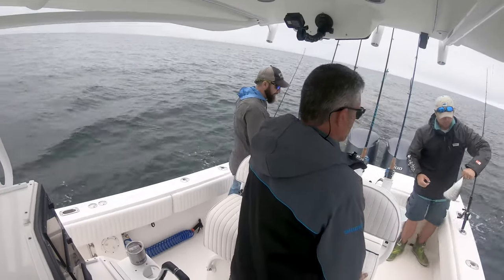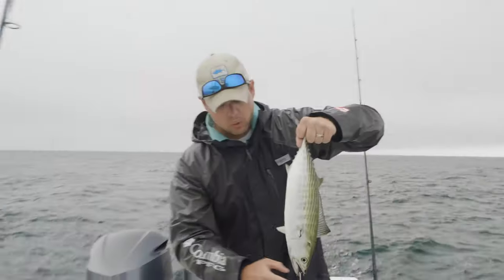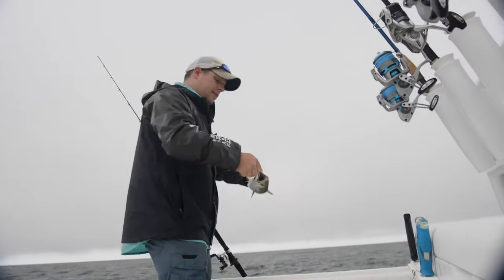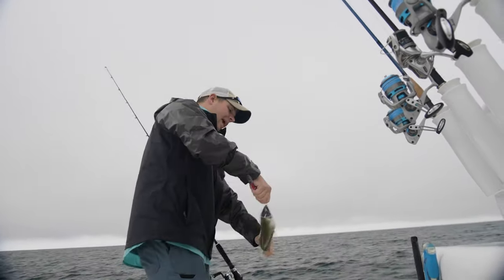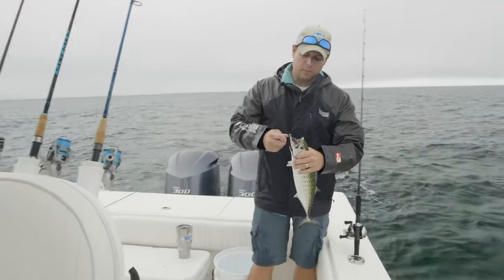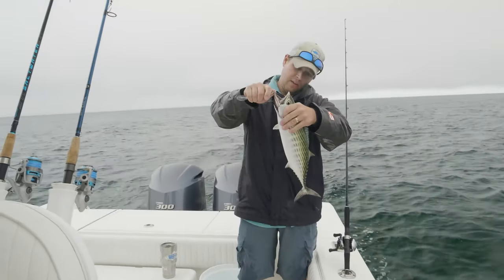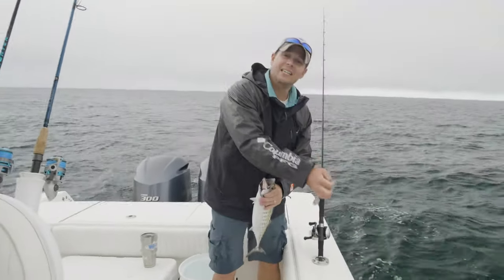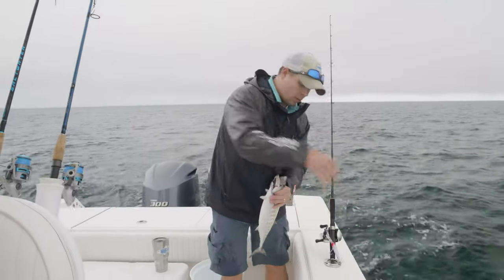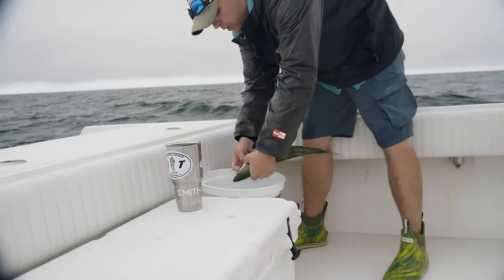What would you consider that, like a two-year-old? So last year in 2018, there were a ton of 8 to 10-inch Benito being caught from Maine down to New Jersey — it was just unprecedented, the number of them that were around. And this year we're seeing a lot of 16 to 20-inch Benito. They are pretty fast-growing, so these are probably those two-year-old fish returning.